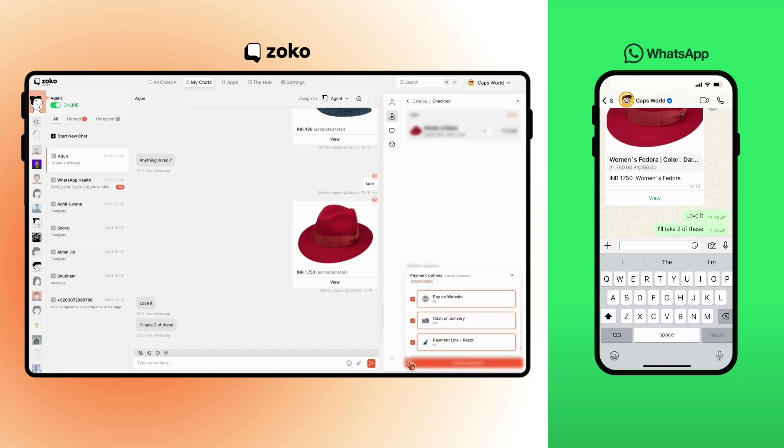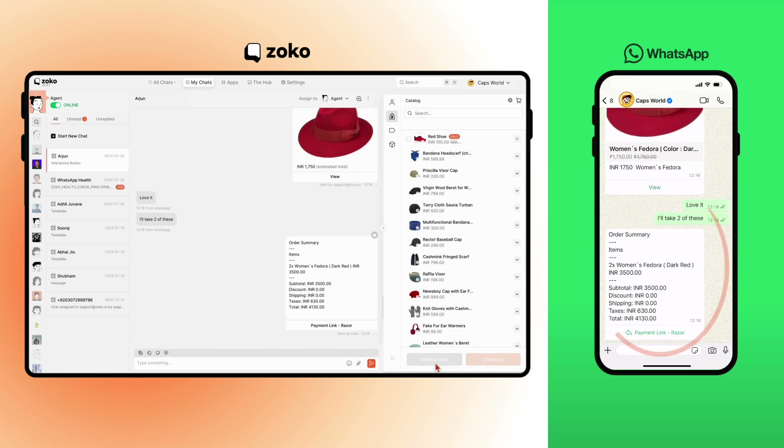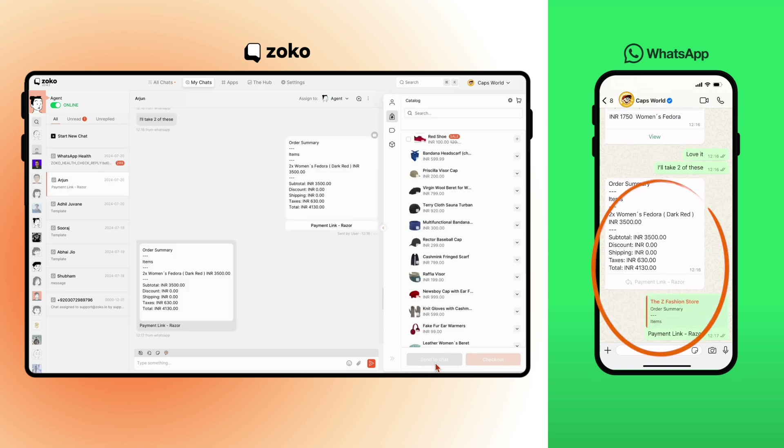You can choose to collect payments via cash on delivery, simply send a website checkout link, or use payment links from any payment provider like WhatsApp Pay or Razorpay. Let me select Razorpay and click collect payment. On WhatsApp, the customer will get a message asking for payment.